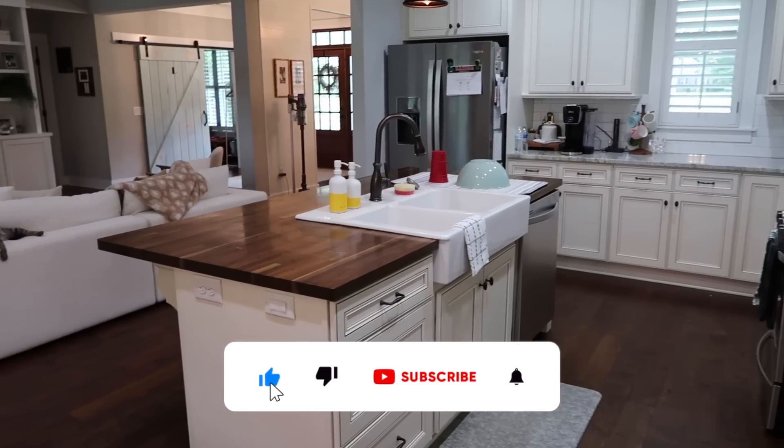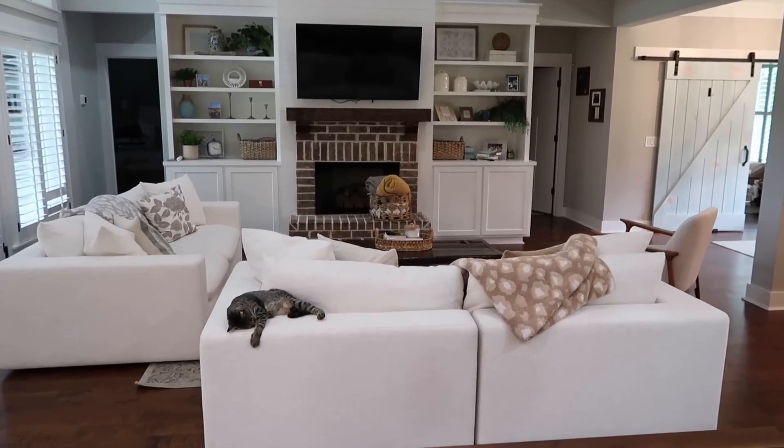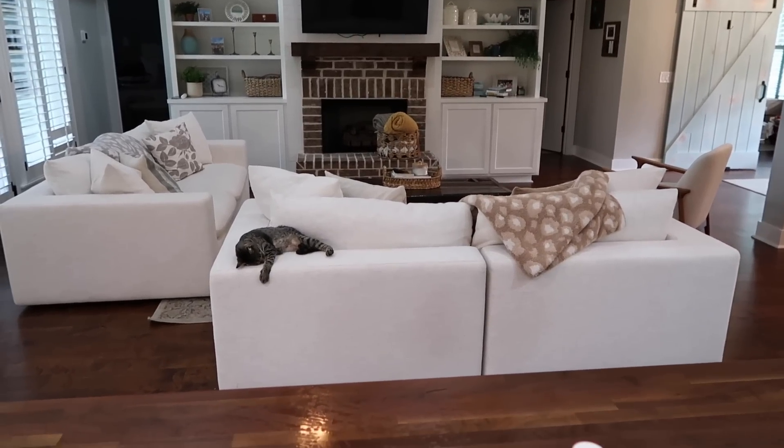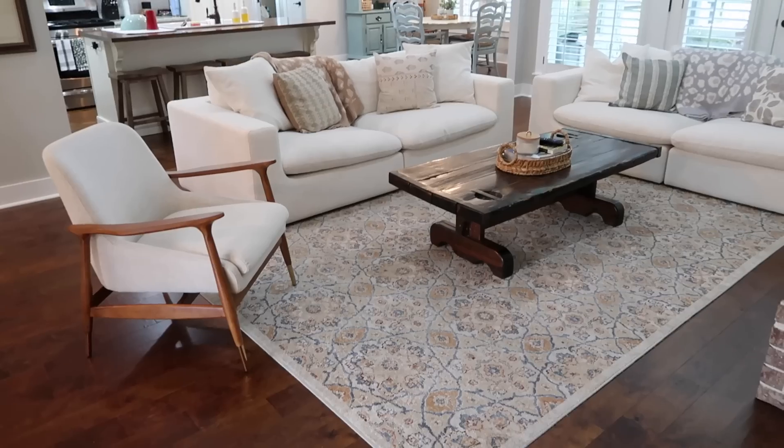I hope you guys enjoyed seeing our summer morning routine and hanging out with me today. If you're new to my channel, be sure to subscribe and say hey in the comments, and don't forget to check out Care Of if you're looking for a great vitamin routine for yourself. I hope you all have an amazing week and I will see you in next week's video. Bye!